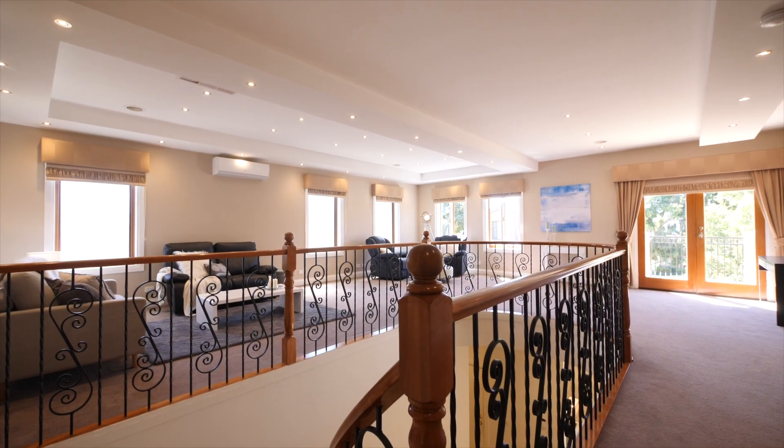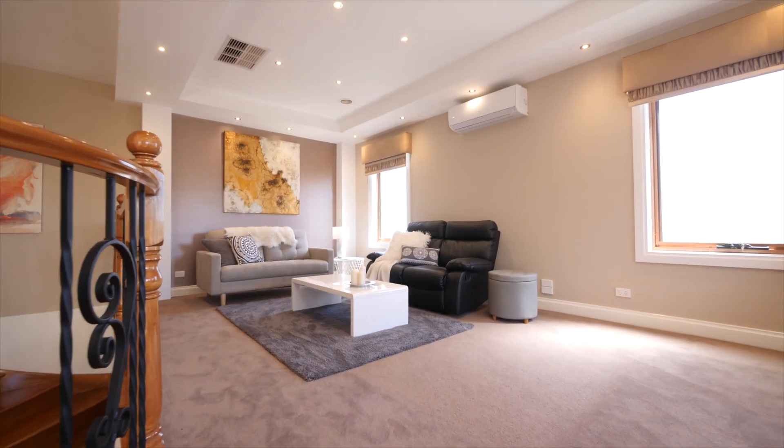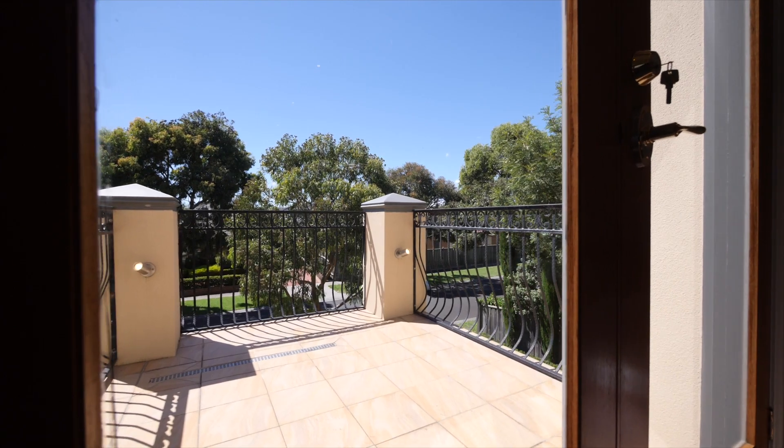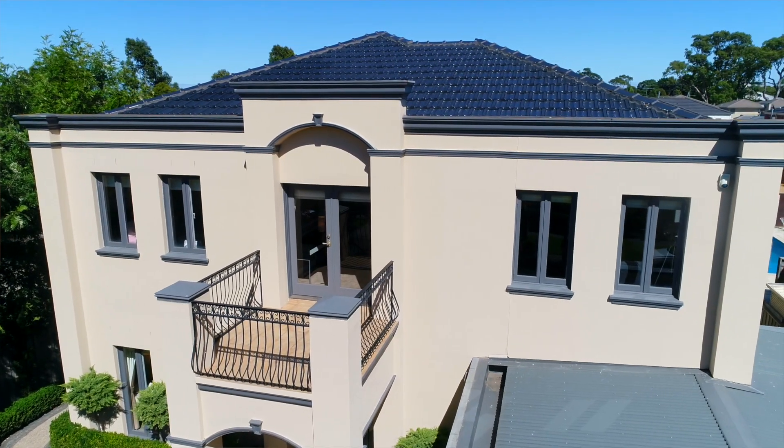As you go upstairs, you're greeted by a very generous landing area — a retreat for the kids to enjoy. It provides a perfect scenario, so closely positioned to the bedrooms. You've got a private balcony from there which, with lots of windows, provides heaps of natural light.